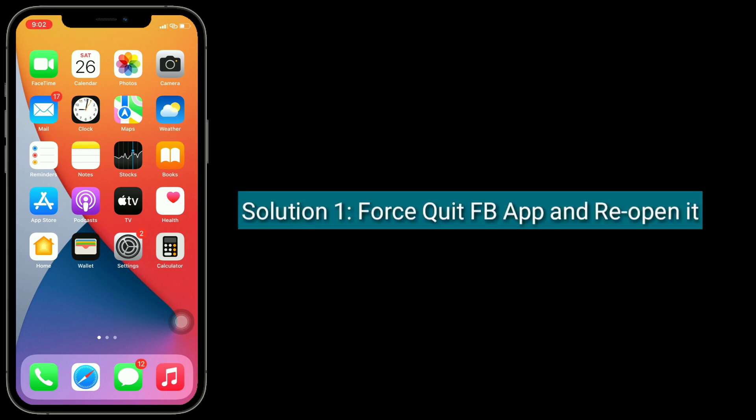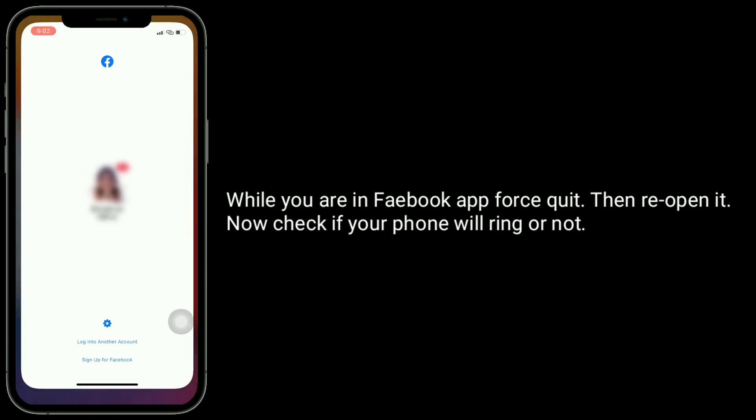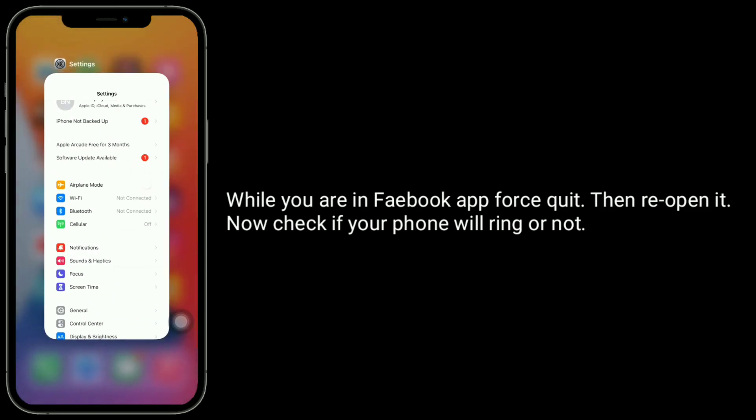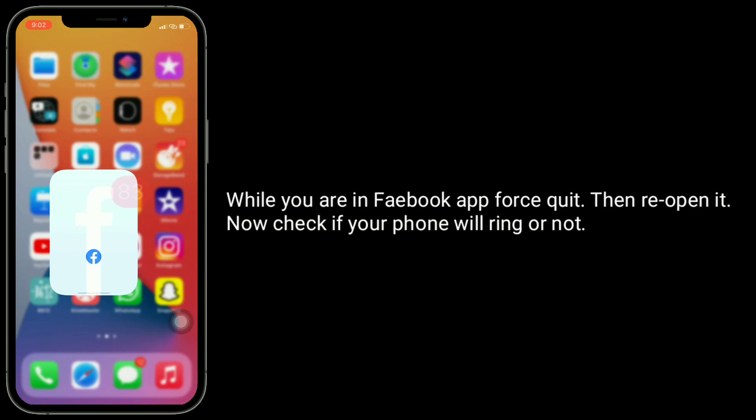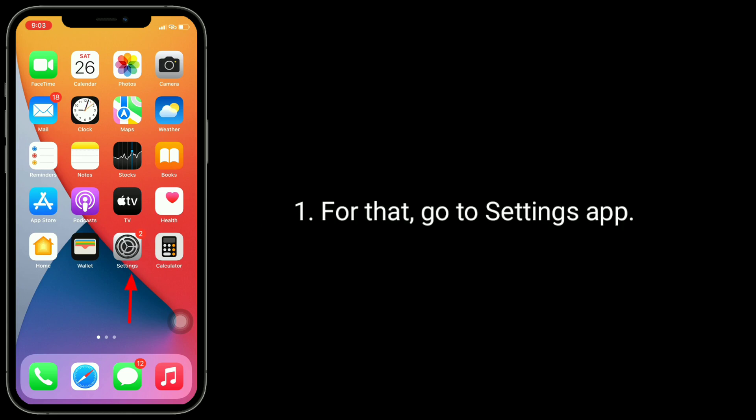Solution 1: Quit the Facebook app and reopen it. While you are in the Facebook app, first quit, then reopen it. Now check if your phone will ring or not.